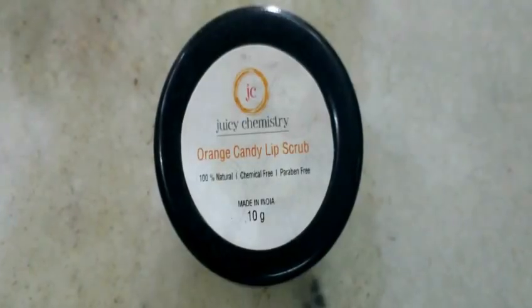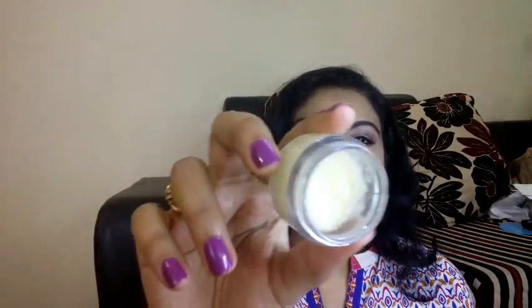Next up I have a lip scrub from Juicy Chemistry — the Orange Candy Lip Scrub. This isn't new; I've talked about it in my Juicy Chemistry video before. I've used quite a bit of it already. The granules are really tiny and not harsh on your lips, and they exfoliate excellently. These products are 100% natural, chemical-free, and paraben-free, so if you're looking for a good lip scrub, check this out.